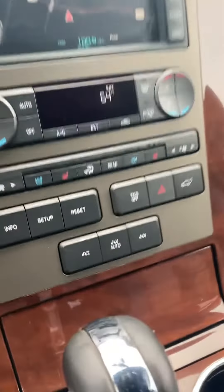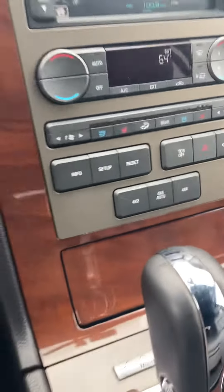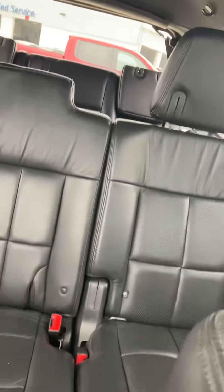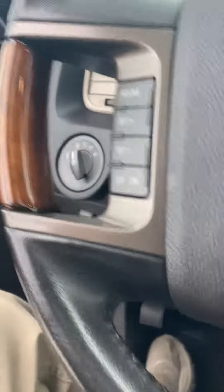This thing has got everything on it. It's got navigation, it's four-wheel drive, heated and cooled seats, sunroof, ebony leather. It's got the bench seat in the second row. You can fit lots of people in here. Cruise control, powers, running boards.